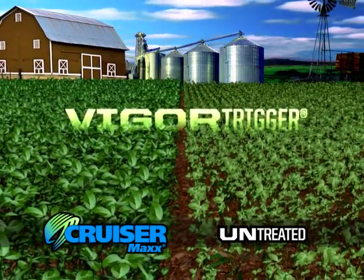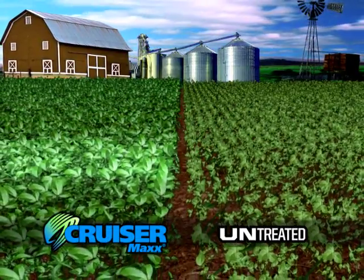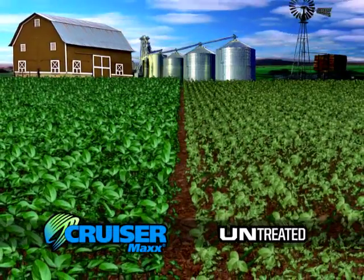Call it the vigor trigger. It means that when you use a CruiserMax seed treatment, you'll see stronger, healthier, more vigorous crops, even if you don't have an insect or disease problem.